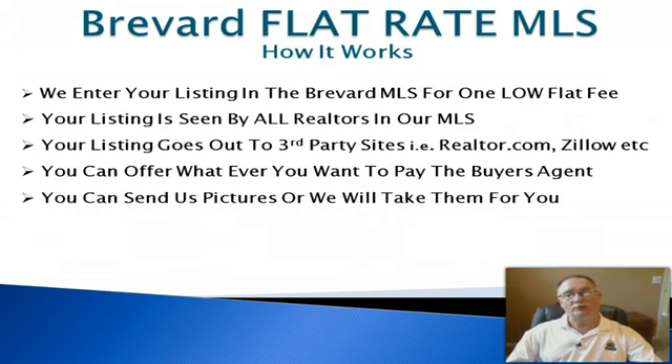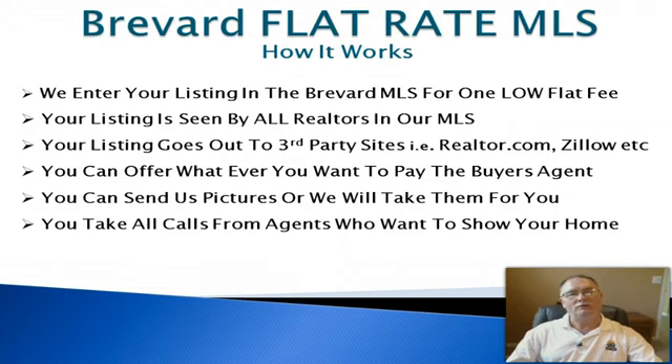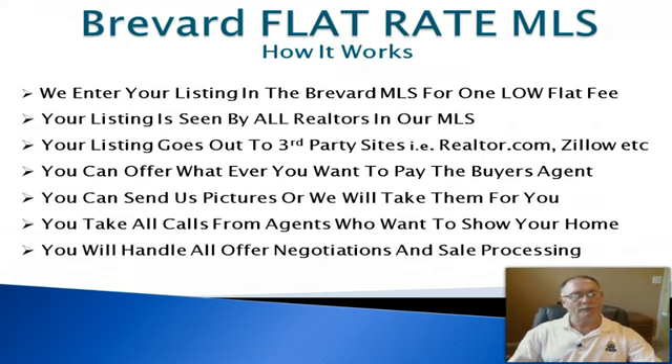You can send us your pictures or we'll take them for you. We've been doing this for about 22 years, so we know what works best in the MLS and don't mind dropping by to take photos for you. You take all the calls from agents who want to show your home and set up appointments. You can purchase a lockbox at Home Depot — I highly recommend you do — and leave the home when the agent comes to show it, though that's entirely up to you.